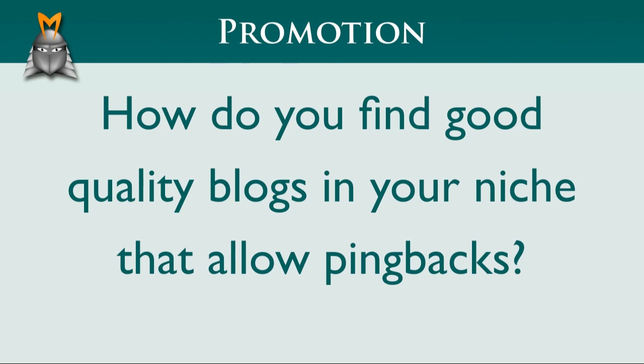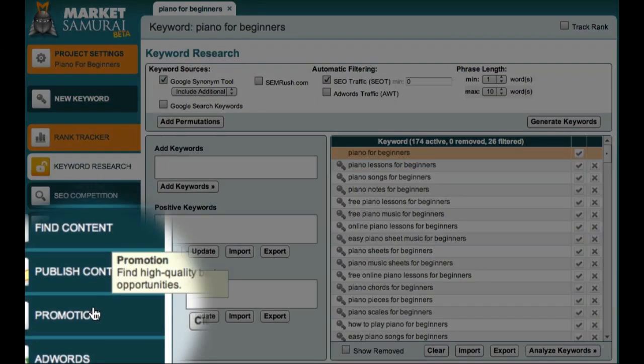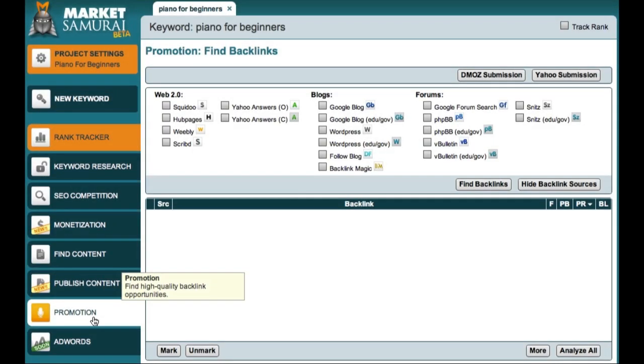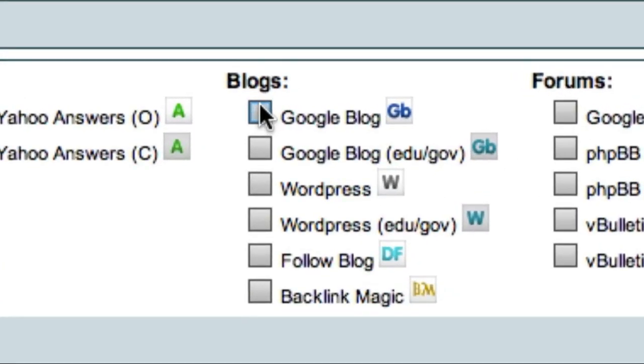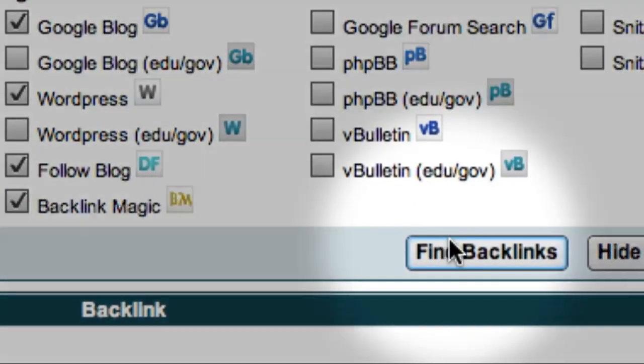The good news is that Market Samurai now makes the process of finding relevant blogs and creating pingbacks extremely easy. To get started, I'll just come down here and click on the promotion tab. Because the pingback strategy is only relevant for blogs, I'll be focusing on this area here. For this search, I'm going to select the Google Blog option, the WordPress option, and the Follow Blog and Backlink Magic options. And to begin my search, I'll click the Find Backlinks button.